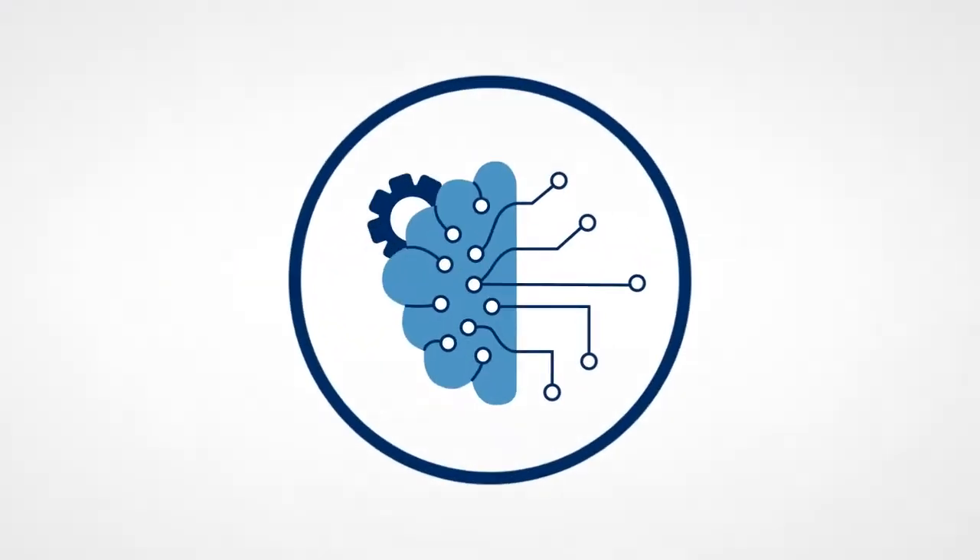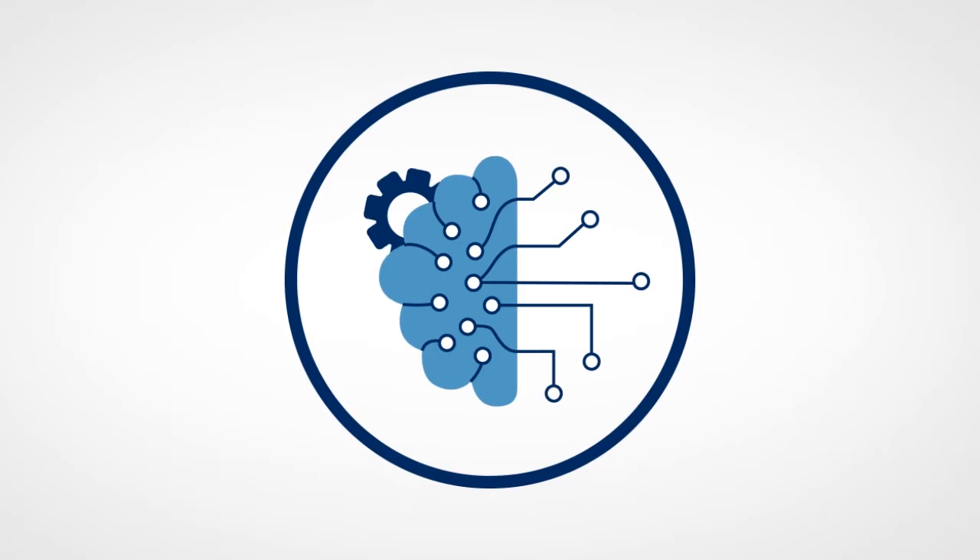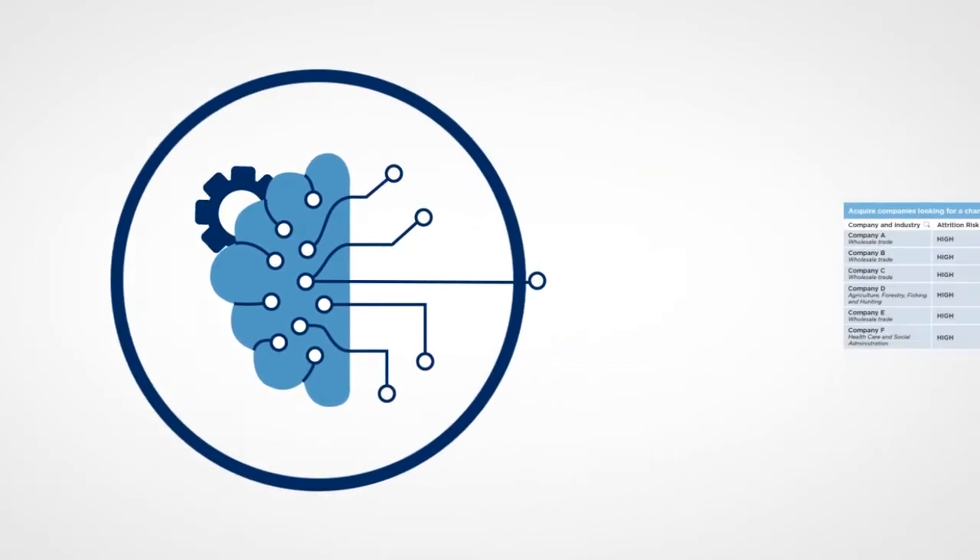Through a combination of machine learning and first-hand interviews, Focus segments each company into four types of sales opportunity.